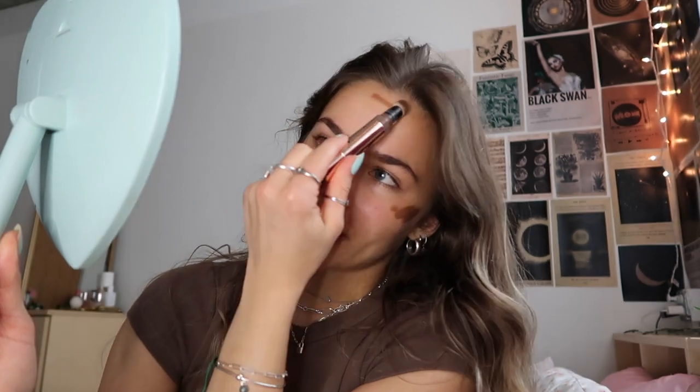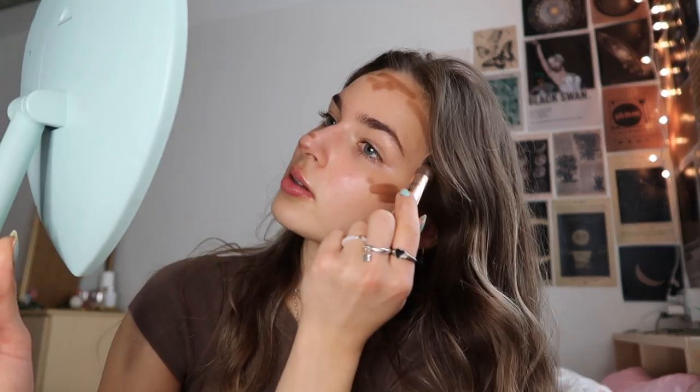Next, this is the Makeup Revolution Eye Bright — it's like a good contour alternative if you don't want to buy the Charlotte Tilbury. I kind of do it up here on my forehead, and then I'll also do it on my eyelids.